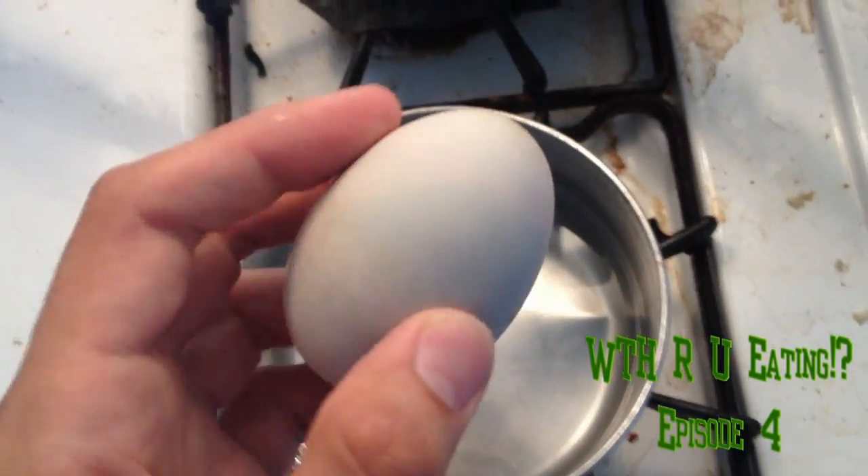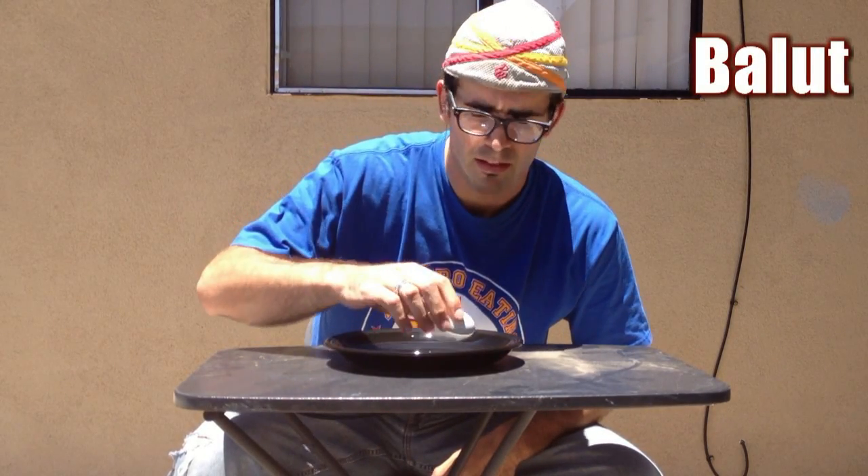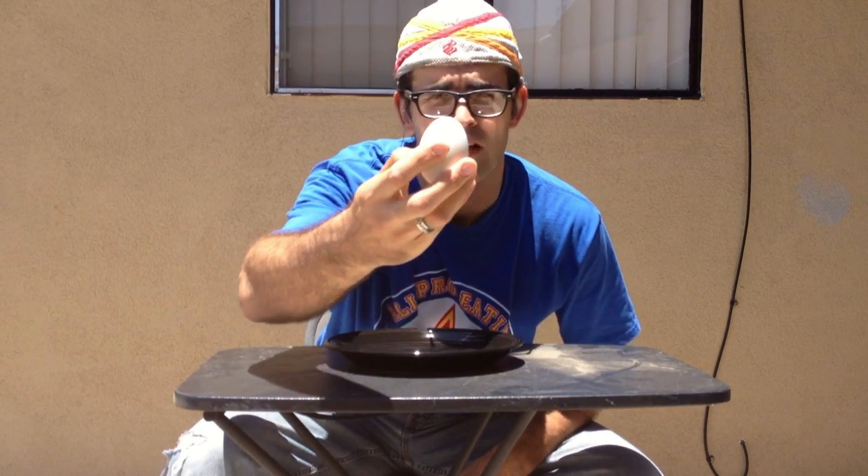It's time to boil up some Balut. We're in business. What the hell are you eating? Today I have a Balut egg. It's a fertilized duck egg, meaning there's a fully formed duck in there.